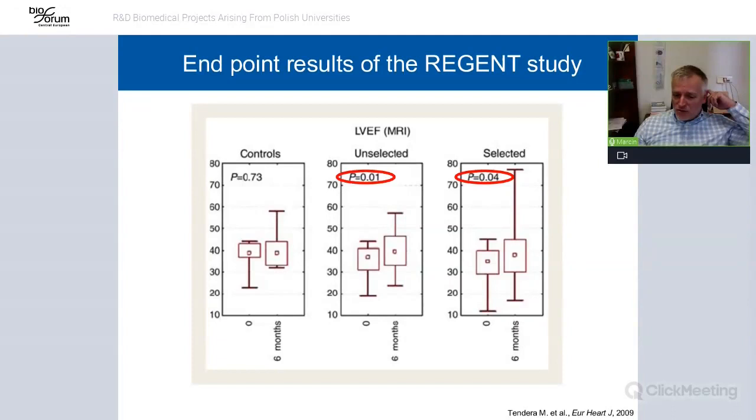We saw that if you inject patients with unselected or specifically selected cells, you can have some improvement in left ventricle ejection fraction. However, these changes were not very high.